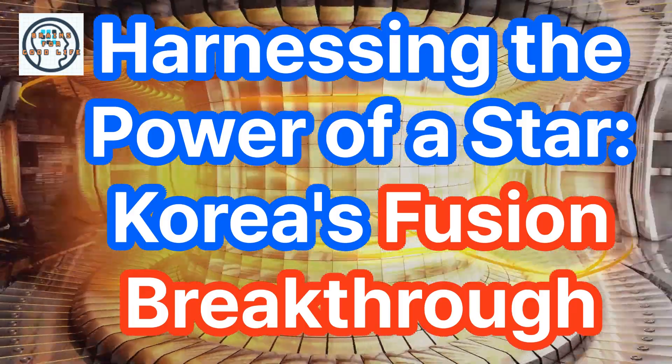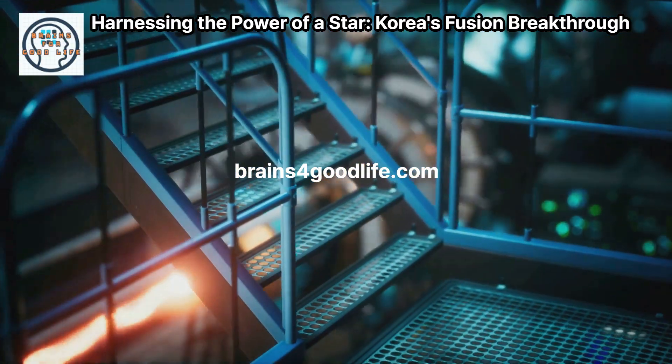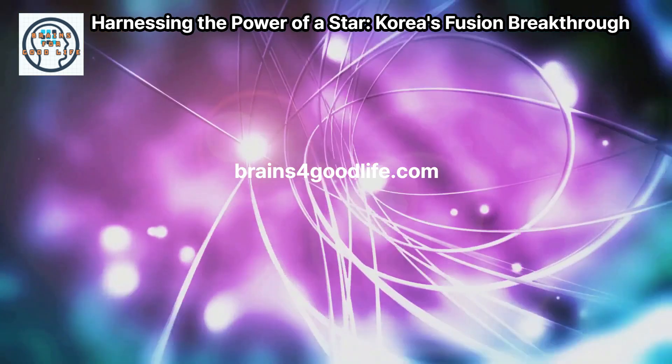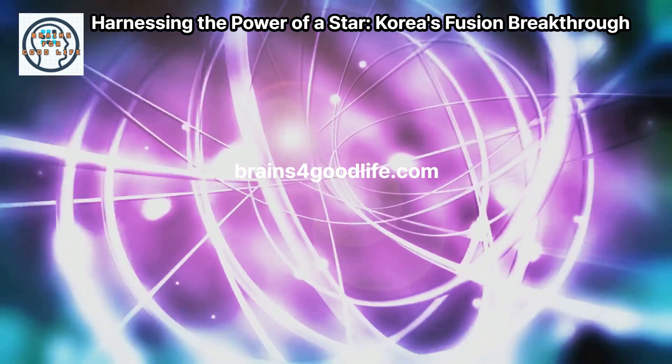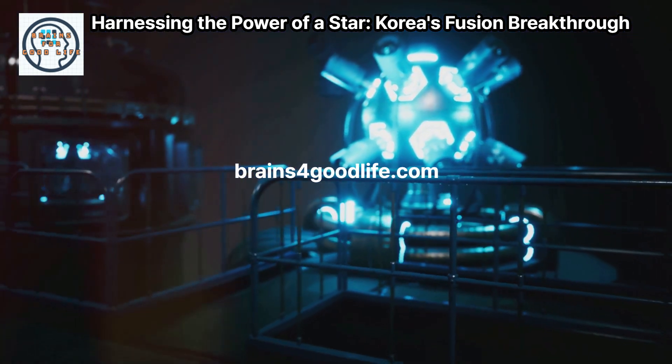Imagine harnessing the power that fuels the Sun. This is the dream behind nuclear fusion — the artificial Sun. It's an idea that has captured imaginations: creating energy by fusing atoms together, just like our star. Fusion promises immense clean energy.